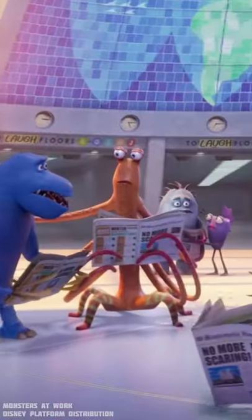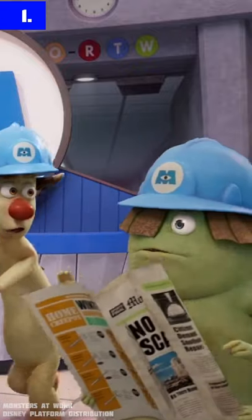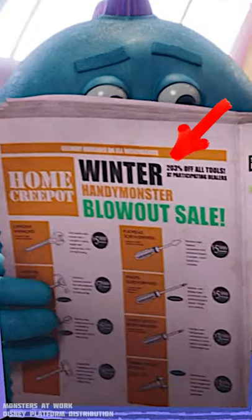Five funny things that I found in Disney Plus series Monsters at Work. Let's start with number one. Home Creep Pot has some serious deal which shows more than 200% off.